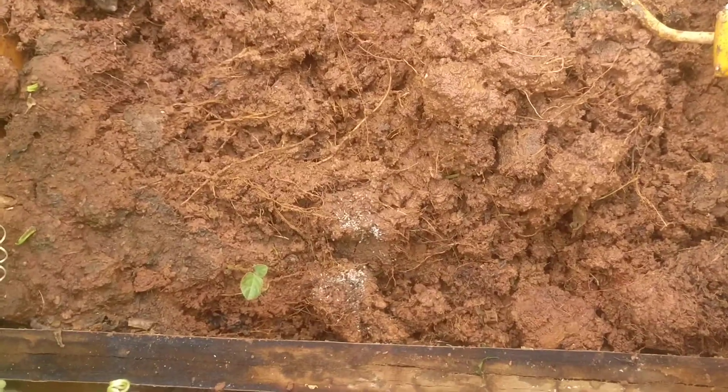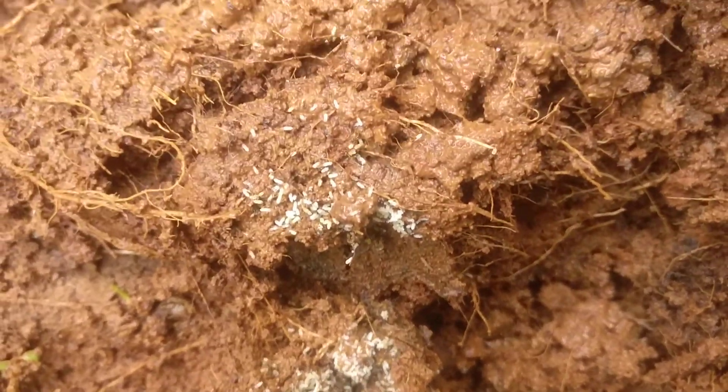I still wonder how they have stored food inside the soil, because I used to water this every day. Still, how they are maintaining this food inside the soil, I don't know.